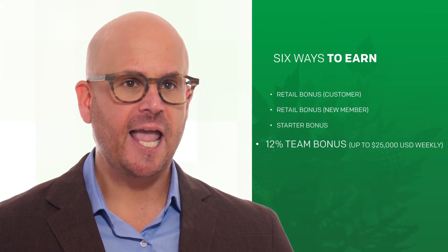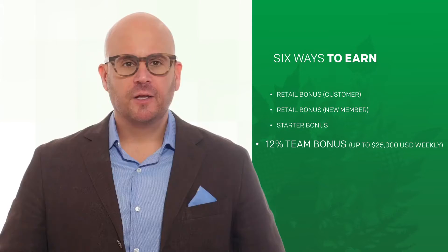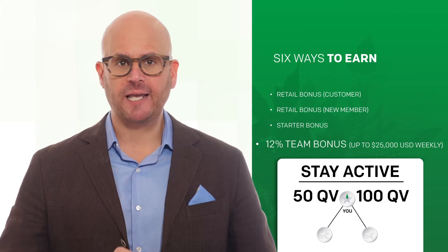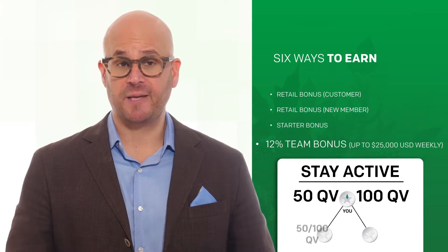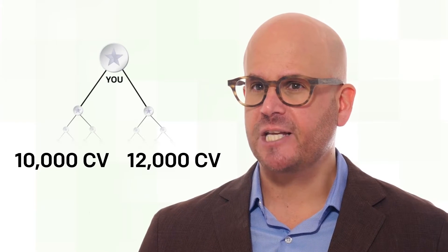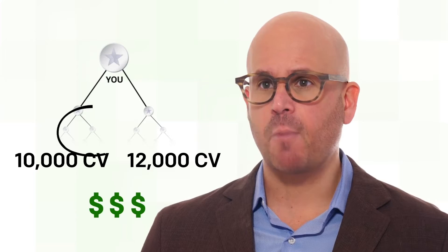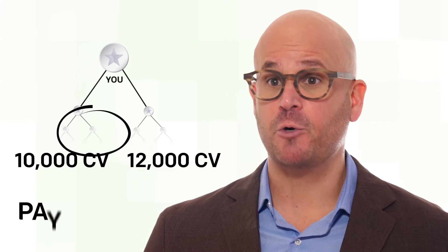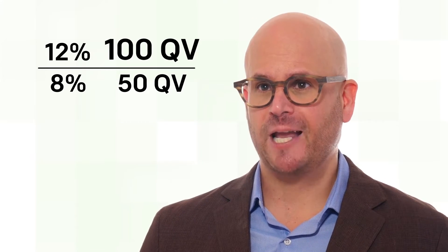The fourth way to get paid — and this is the core of the ForeverGreen compensation plan — is called the team bonus. It pays you every week and can mean significant income. To receive your team bonus, stay active every month with either 50 or 100 personal QV and have one PEM in each of your downline legs, also active with 50 or 100 personal QV. For example, if your right leg has 12,000 CV and your left leg has 10,000 CV, your team bonus is based on the smaller leg — the pay leg. Your team bonus will be 12% of commissionable volume if you're active with 100 personal QV, or up to 8% if you're active with 50 personal QV.